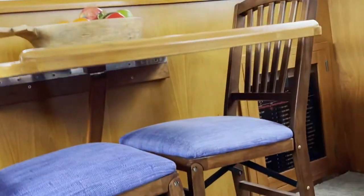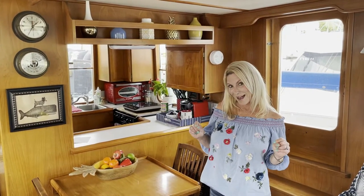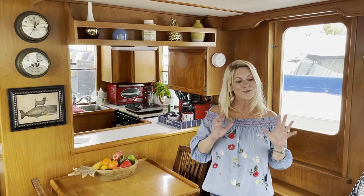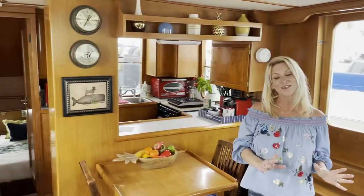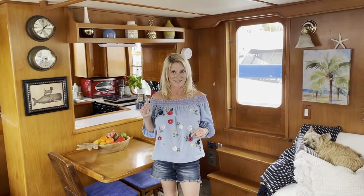We use this all the time — this is our kitchen table. When the previous owner cut the table in half, he made a brand-new table for right here. We're going to show you that in just a little bit, because about a month ago we had some friends over.